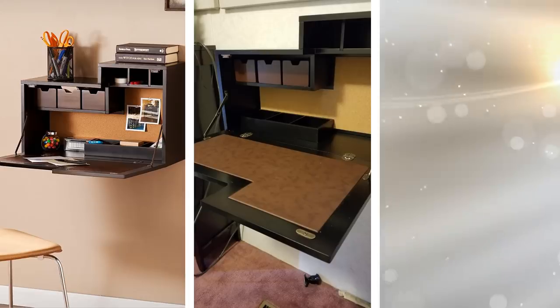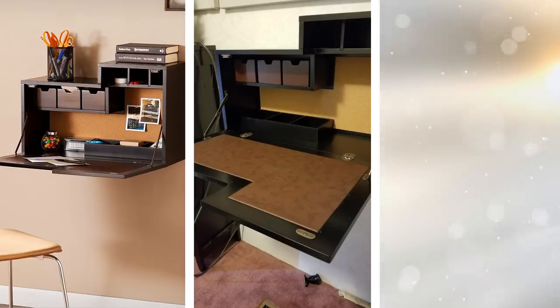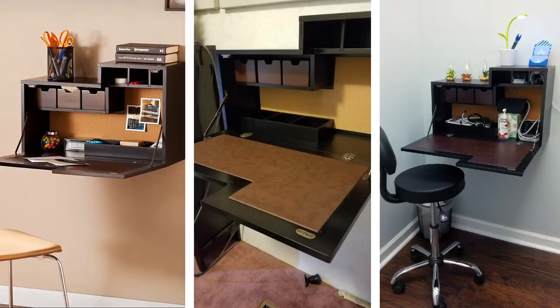This Murphy Desk is ideal for those that have a lot of work to do, whether it's for school or for work, but not a whole lot of real estate to do it in. The desk can fold out for when you're doing your thing, and once you're done, you can just pack it up and store things that you aren't using inside.